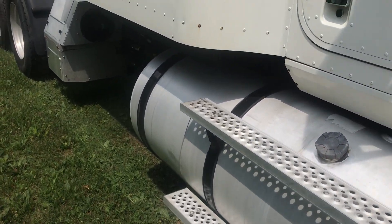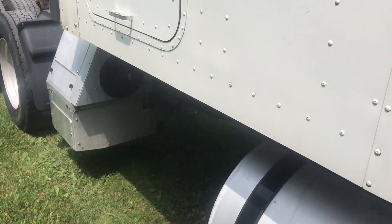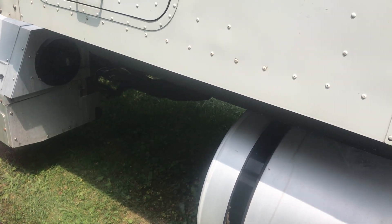And that is a Cummins ISX 435 horsepower diesel engine.